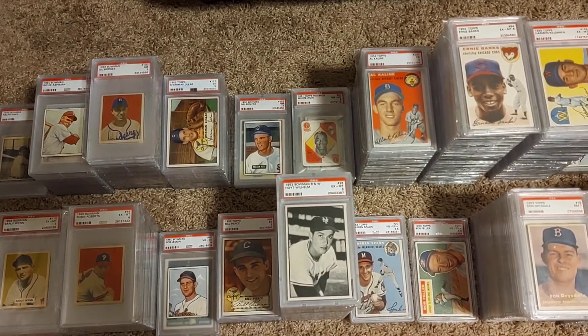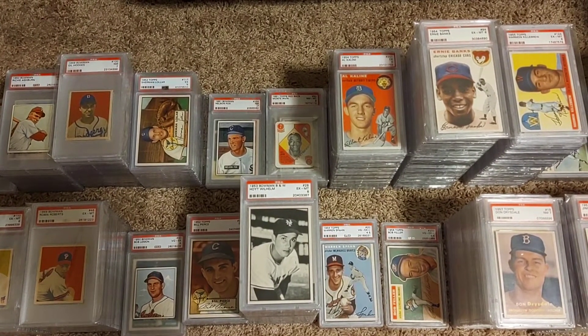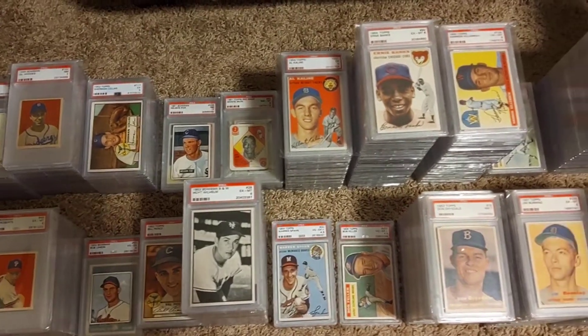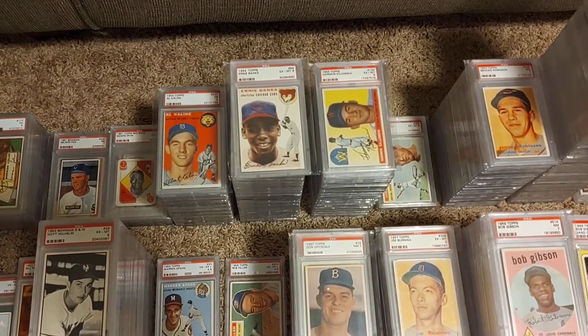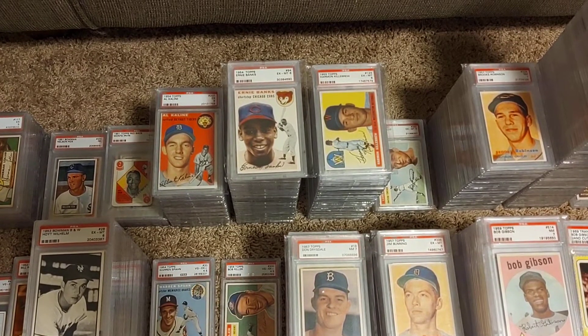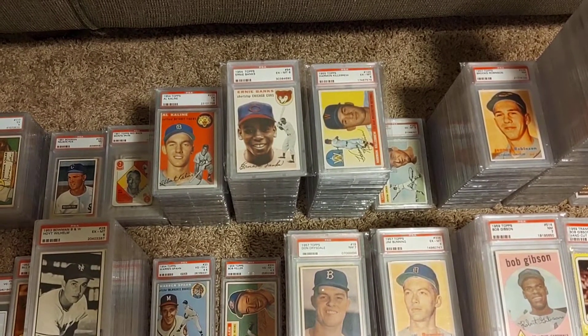Looking at this, I've got a really nice Hoyt Wilhelm collection — still only missing his 1952 Topps high number card. I've got a really good Al Kaline collection. My Ernie Banks collection is totally complete — I've got everything from his 54 all the way up to his 71 Topps.